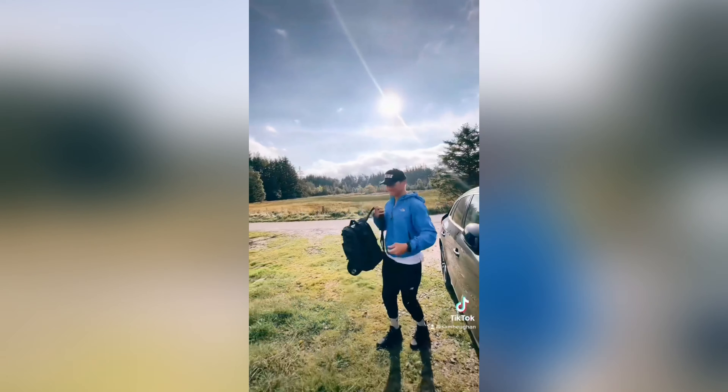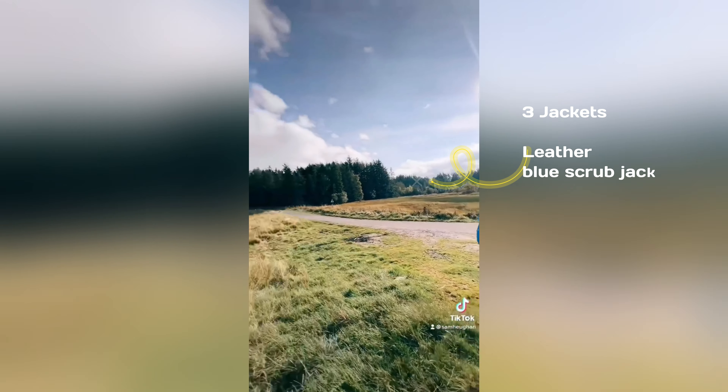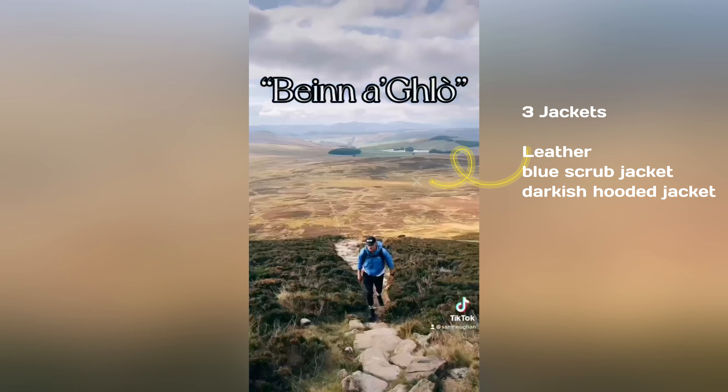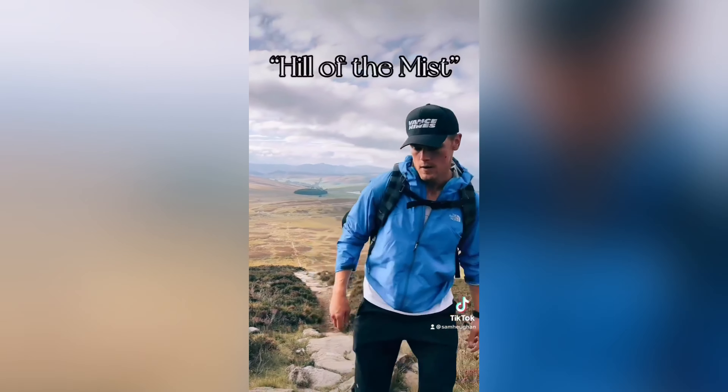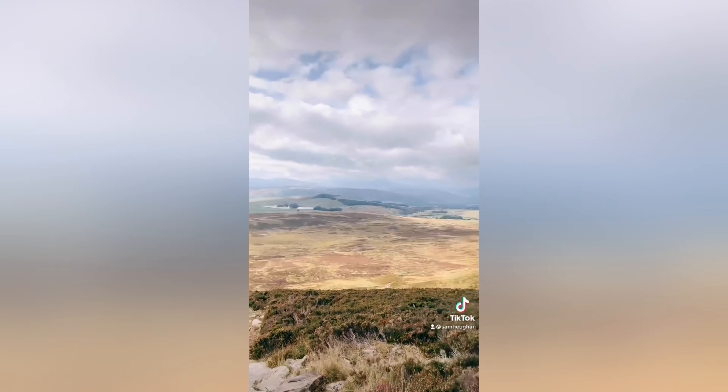Sam is wearing three jackets: the first is a leather jacket, the second is a blue scrub jacket, and the third is a darkish hooded jacket. He makes these jacket changes showing his fashion sense, and possibly wearing them to protect his skin from rough wind while hiking.